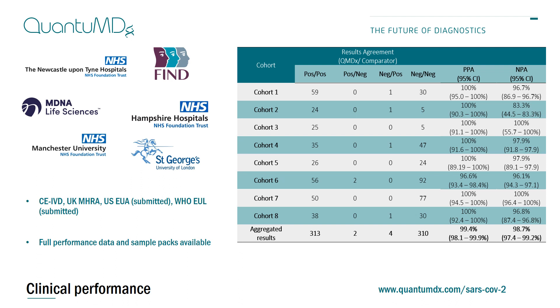The assay has been CIVD marked and also has MHRA approval. We've also submitted applications for US EUA as well as WHO EUL. Thank you for your time — please do contact us through the conference or directly if you have any questions or would like further information.